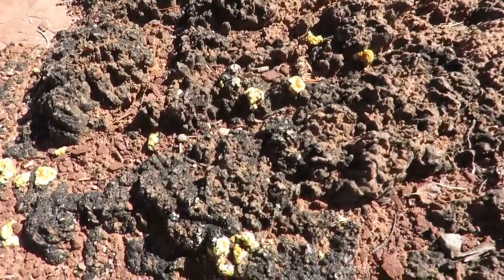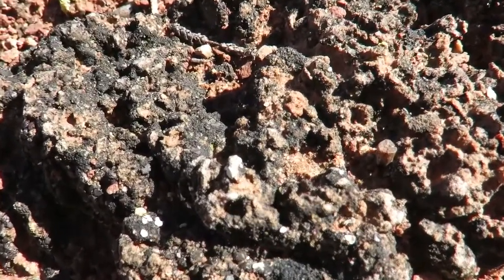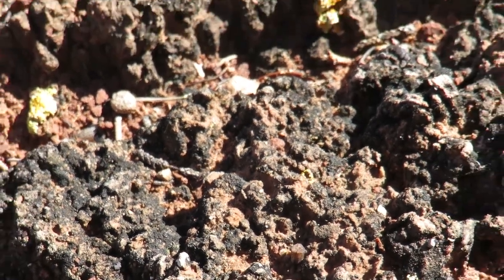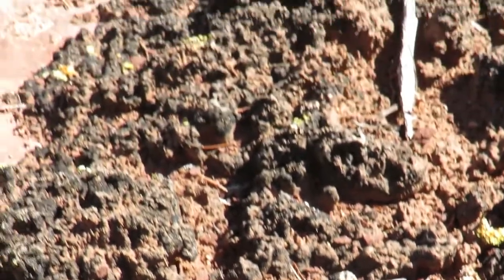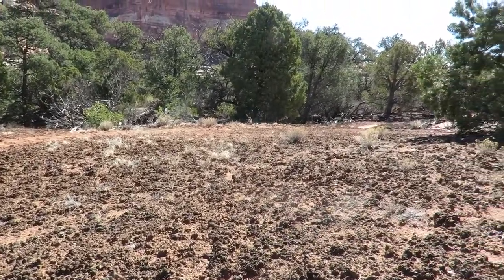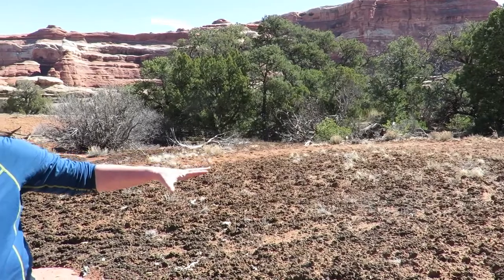It starts out with cyanobacteria that comes in and puts out small filaments that hold down the soil and also hold water, making it a welcome place for plants. Plant seeds can come in and enjoy the water that the cyanobacteria has trapped and they can get their start here.